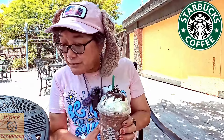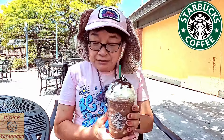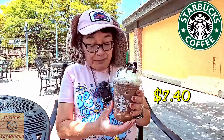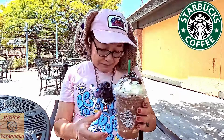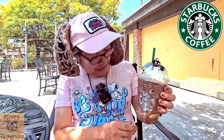Today we're here at Starbucks right outside the exit of Knott's Berry Farm, and I got the Mocha Cookie Crumble Frappuccino, and this is a grande size. This is $7.40, but I do get a discount here, so I got my 10% discount, and we actually had a gift card for it, so it was technically free.